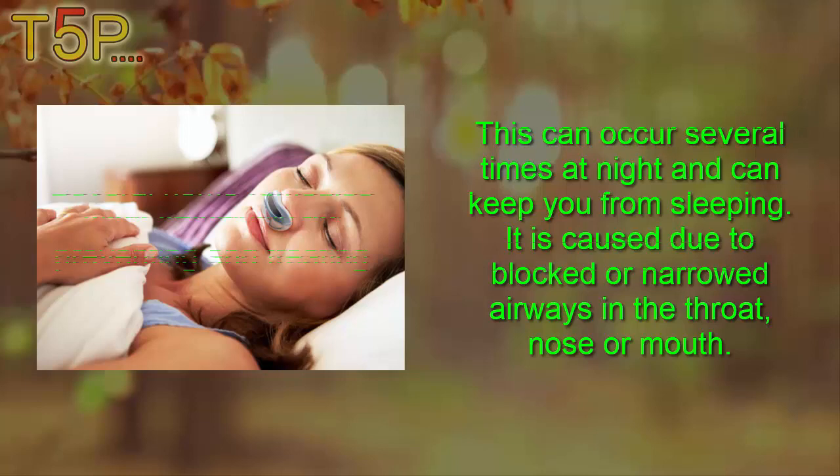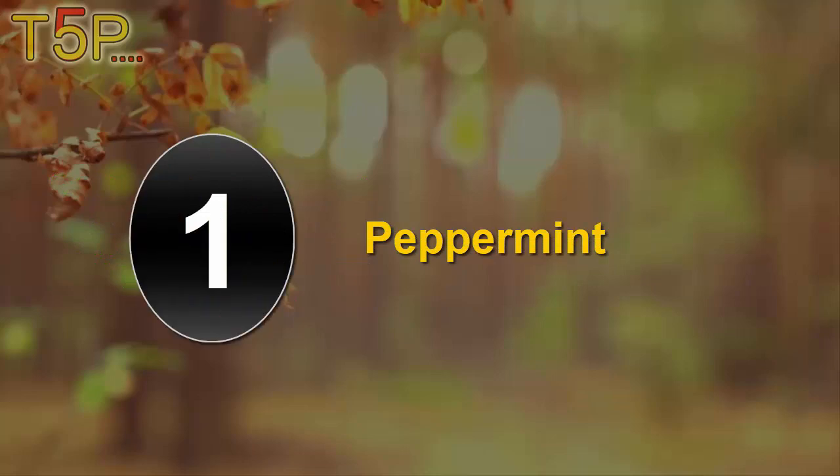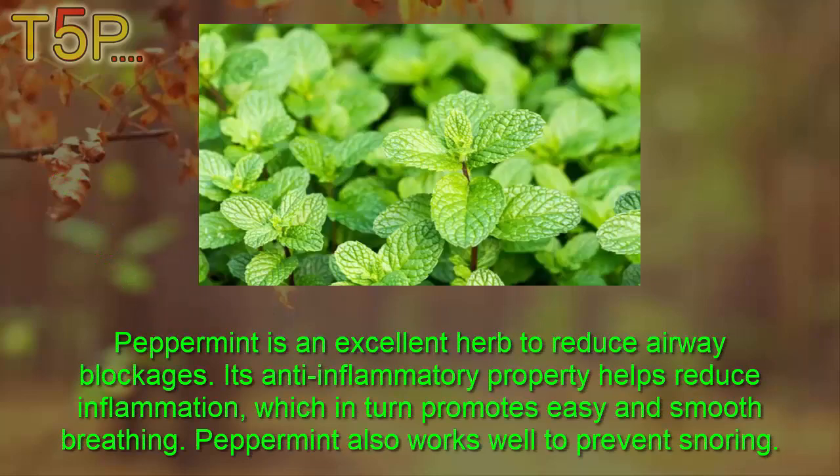Several home remedies work effectively for preventing and treating this problem. First, peppermint. Peppermint is an excellent herb to reduce airway blockages. Its anti-inflammatory properties help reduce inflammation, which in turn promotes easy and smooth breathing. Peppermint also works well to prevent snoring.